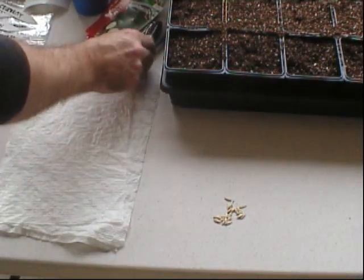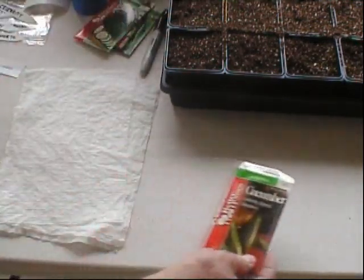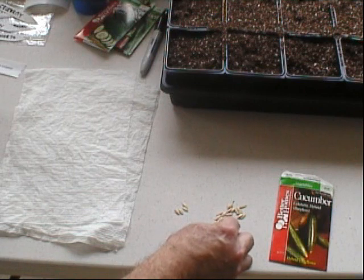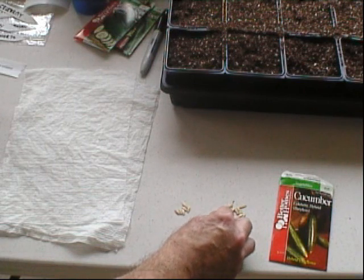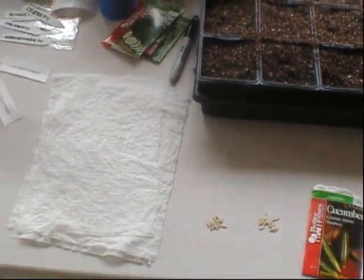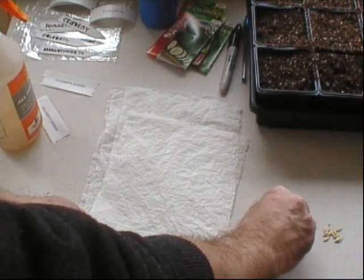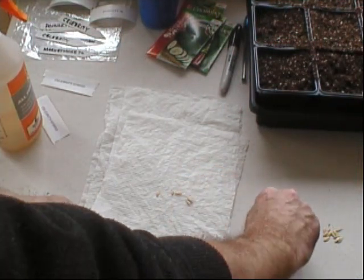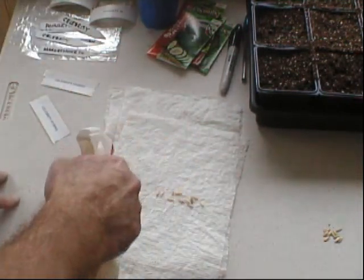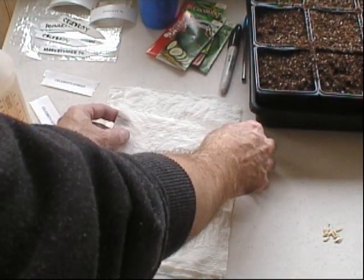I've got some labels made up — I'll do these one at a time so I don't get them mixed up. The first one is Celebrity. I'll count out about 11 seeds, sprinkle them into the paper towels. I've already dampened the towels — let's see how much these want to survive and go on and produce some fruit.